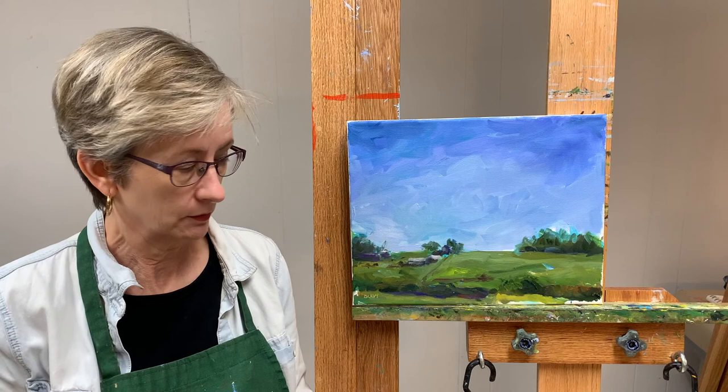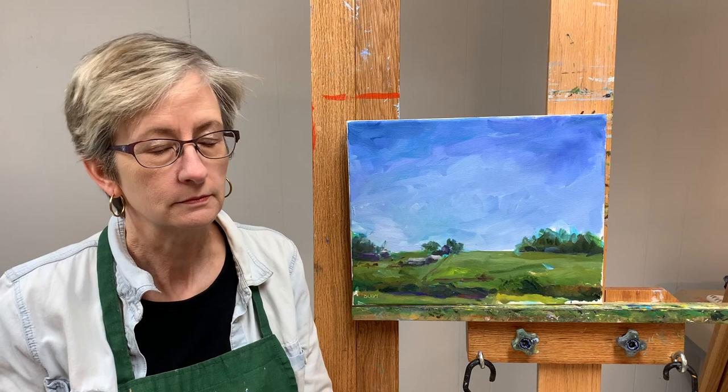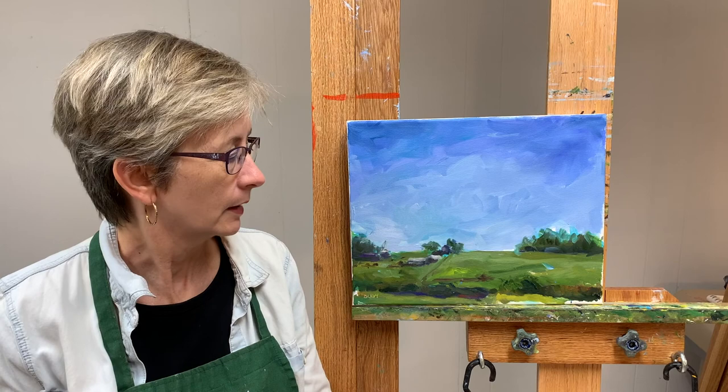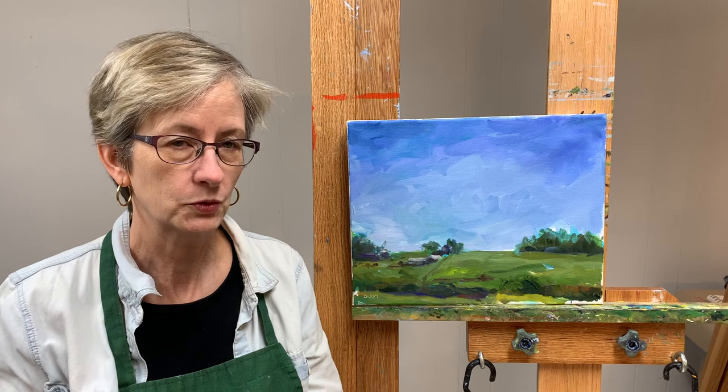Hi, I'm Bart Levy, Bart Levy Art. Today I'm going to talk about this painting which came from this photo. The photo, as you might be able to tell, is just of a quiet farm scene. Nothing really special except that it was kind of a pretty nice scene. So here we have the painting and I felt like I needed to add just a little bit of drama, maintain the peacefulness but add some more visual interest.